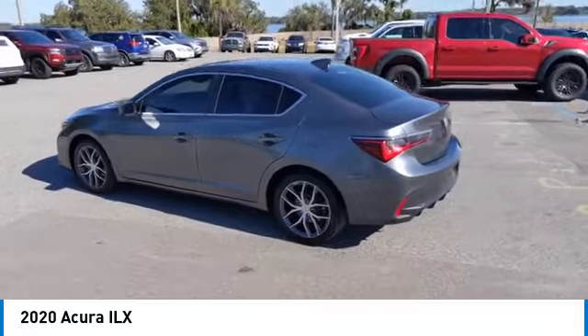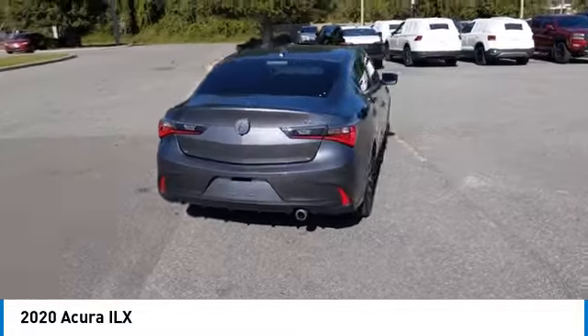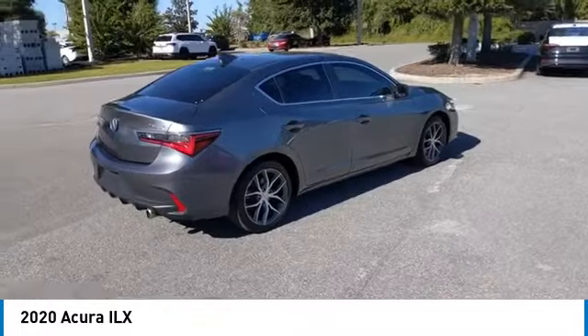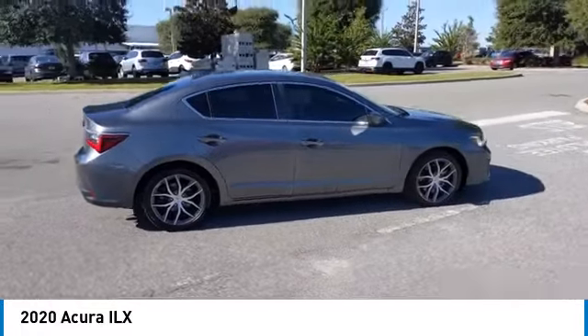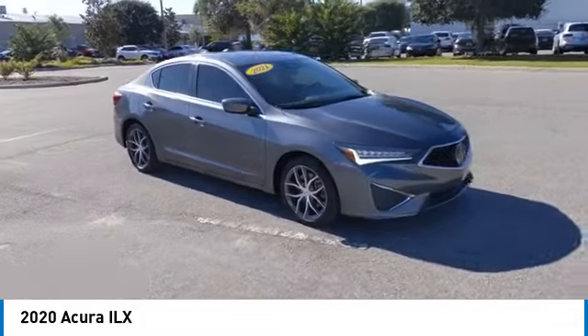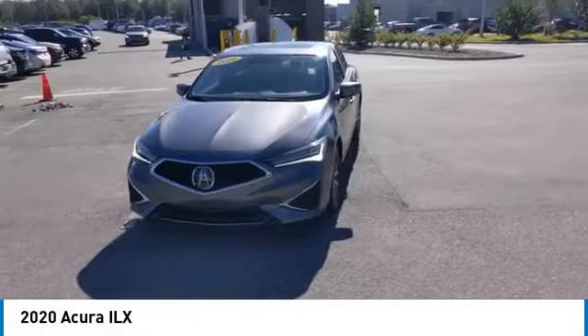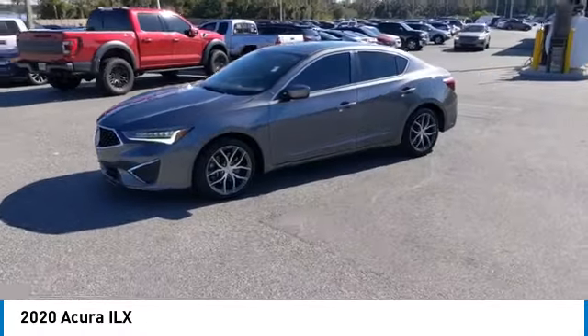This vehicle has less than 50,000 miles. Here are some of this vehicle's great options: electronic stability control, heated mirrors, alloy wheels, brake assist, traction control, remote keyless entry, speed control, four-wheel disc brakes, power moonroof, variable speed intermittent wipers.